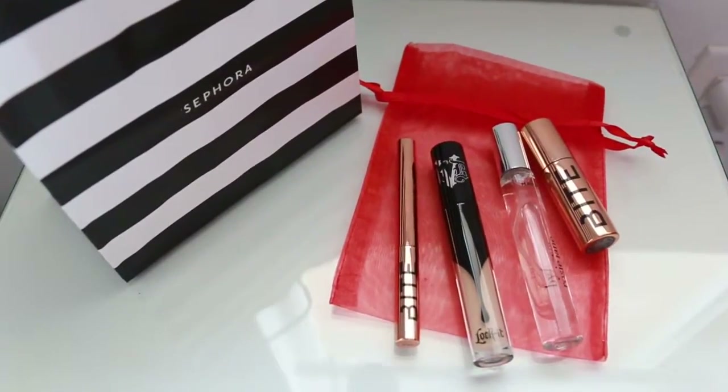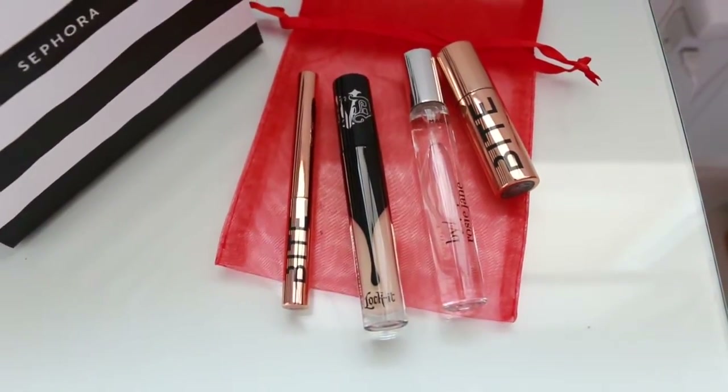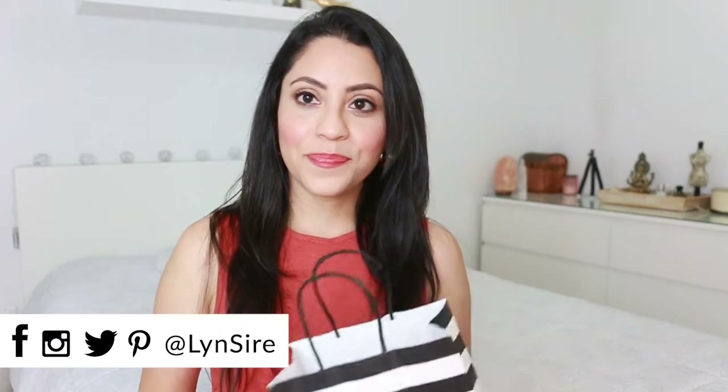So this concludes this mini haul from Sephora — some items you can buy for a hundred dollars to give you some ideas. Have you tried any of these products? Let me know in the comments section. Don't forget you can follow me on all social media pages with the same name, Lynn Sire. Thank you so much for watching, I'll see you next time — kisses, bye bye!